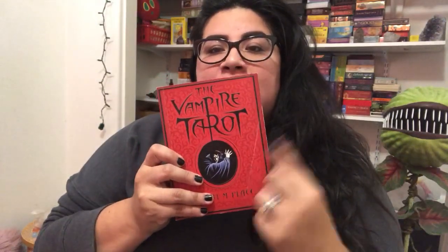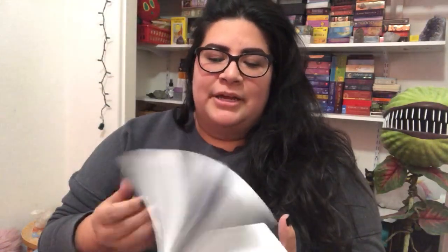Let's open this baby up! I love the box — nice sturdy box. If my husband comes home and you hear noise, it's him — he went out to eat with a friend. Okay, so she told me the cover had a little fold in it, which is fine, no big deal. It comes with the guidebook, and a lot of people in reviews said they really enjoy the guidebook, so I'm going to dive right in and read it.